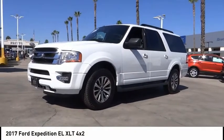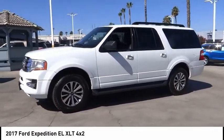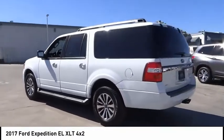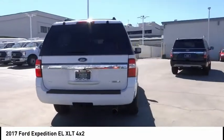Take a ride in the 2017 Expedition EL. This is the largest SUV in the Ford lineup, with seating capabilities of up to nine people. The Expedition EL is the elongated version of the standard Expedition and offers generous cabin space.